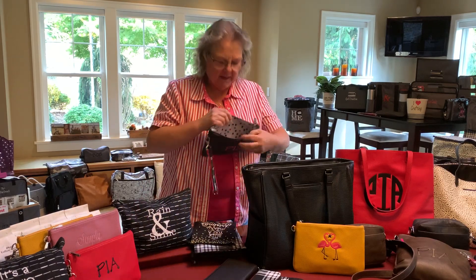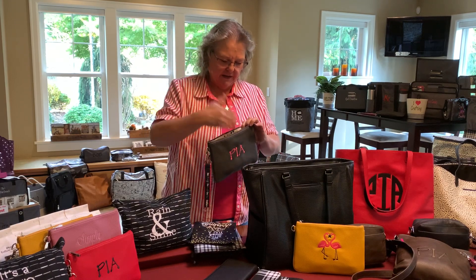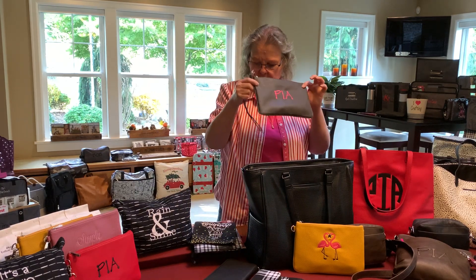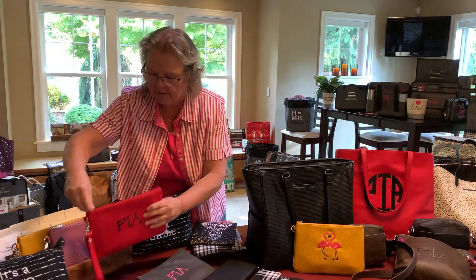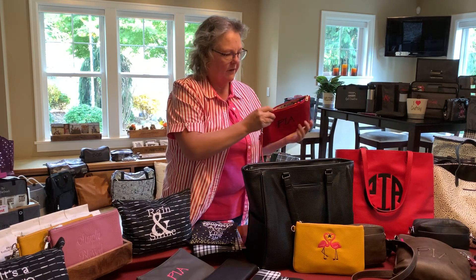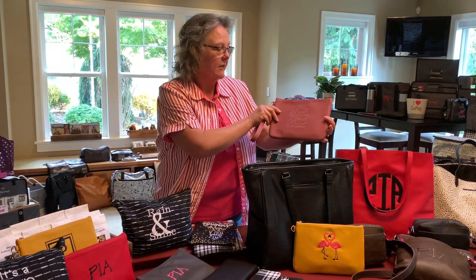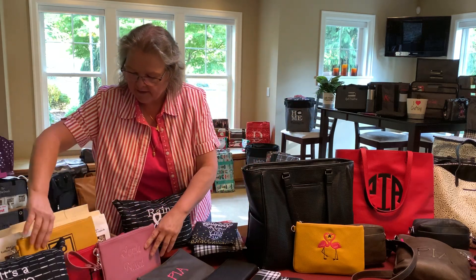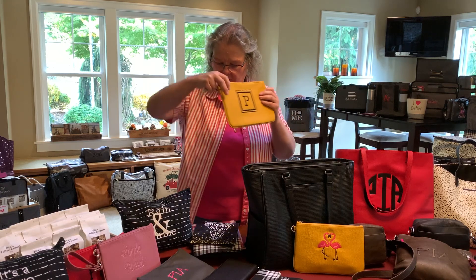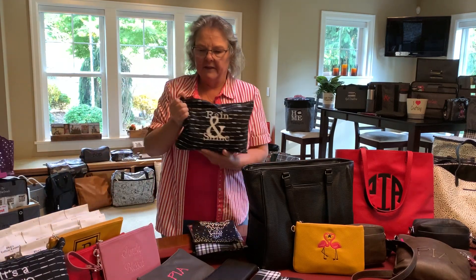I use this Ruby Mini for my Apple computer charger, so I just keep it in my bag and when I'm out and about and need to charge my computer, I use this. There are several Ruby Minis here — if I need to do a lot of studying or highlighting, I just grab this one. You can do personalizations; I like this one that says 'Simply Blessed,' and the dark personalization looks really nice on the yellow color.